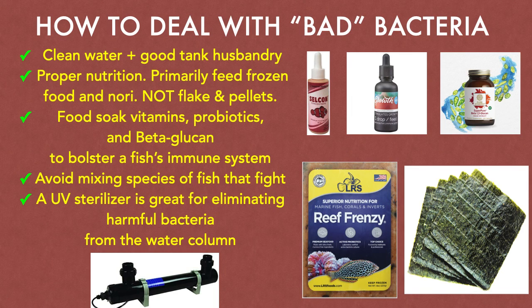A fish's gut flora supports its immune system, so your fish are only going to be as healthy as what they eat. In the ocean, fish do not eat flake food and pellets, so we suggest that you use these sparingly. What they do eat is seafood — clams, mussels, scallops, shrimp, oysters, and even other fish. So look for frozen aquarium foods which contain raw seafood. And don't forget to feed nori. Only strict carnivores will refuse to pick at nori on a clip.